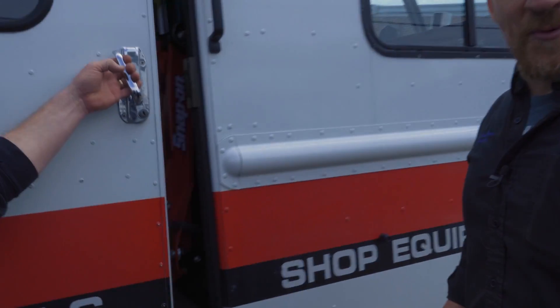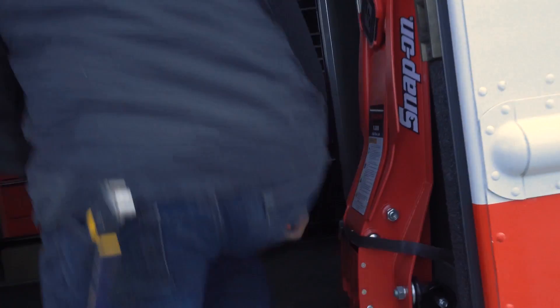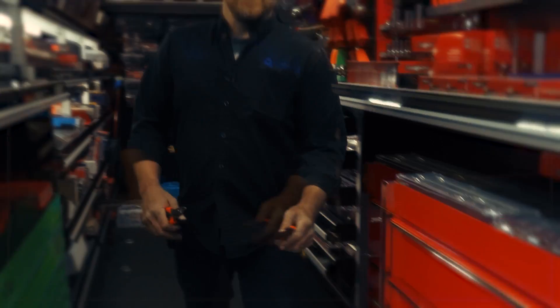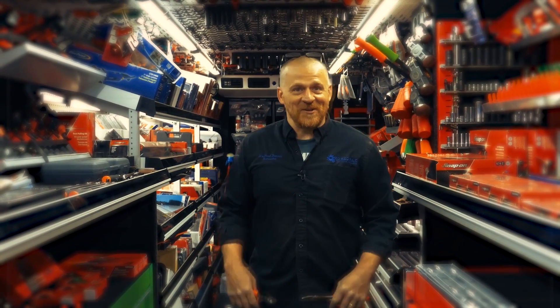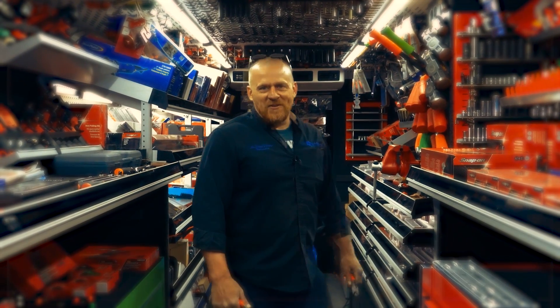Let's get a shot of the inside of the truck — we brought everybody out here for a reason. This is Caleb's first time in a tool truck. This is what it looks like — a real one, a place where you can get lost and spend way too much money.